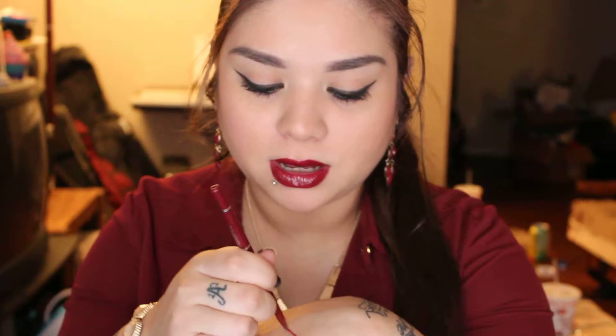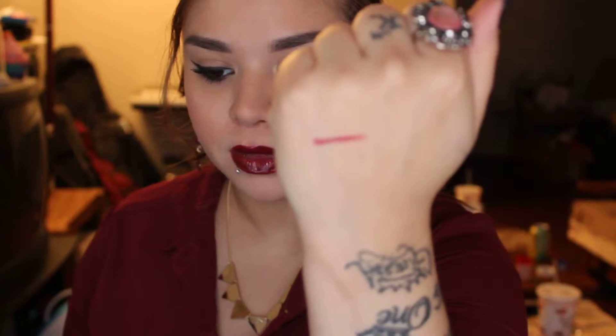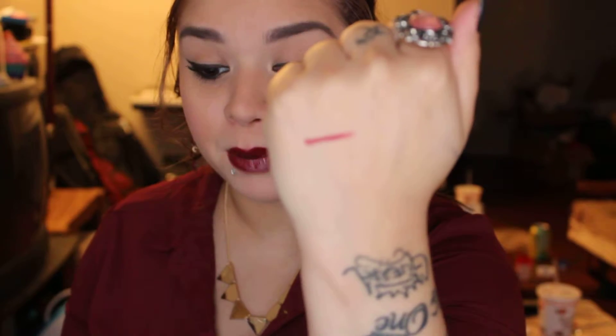The next cosmetic that I've been liking is this Jordana Easy Liner — I think I did a haul on it. This one is in Plush Plum and that's what it looks like right there. It's a very, very nice, like berry kind of color.